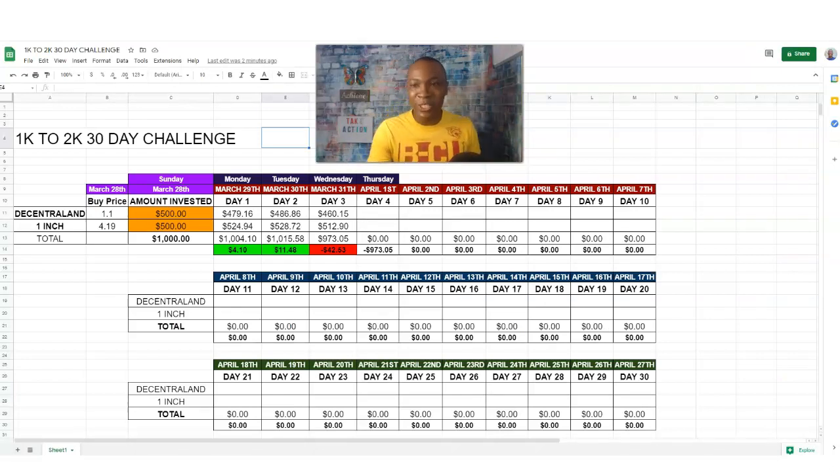We're only down forty-two dollars and fifty-three cents — there's no need to panic. We're in it for the long haul. My name is Adam Shelton. We invested five hundred dollars in each asset, for a total of one thousand dollars, and we're going towards that two thousand dollar goal. I feel good about it. Don't forget to like, comment, and subscribe. If you're interested in Gemini, click the link below to start your free account and get some free Bitcoin. I'll see you tomorrow for the Thursday April 1st update — I feel good about bouncing back to the green!